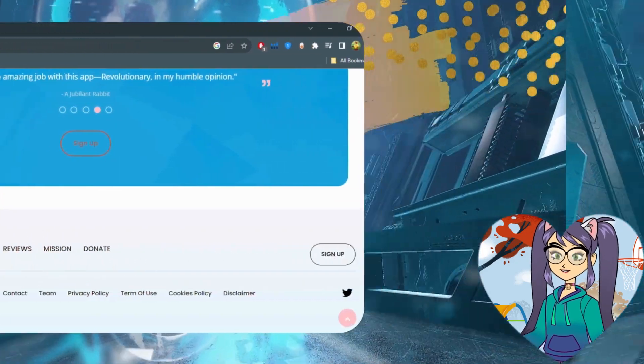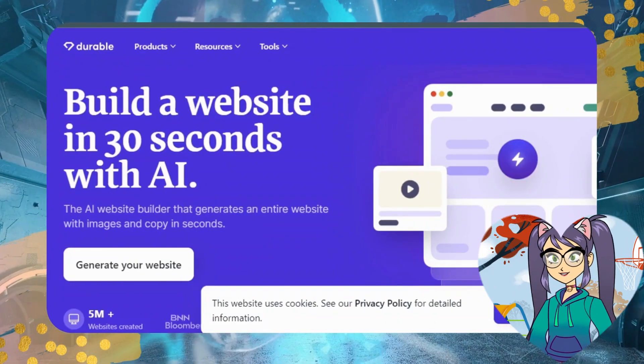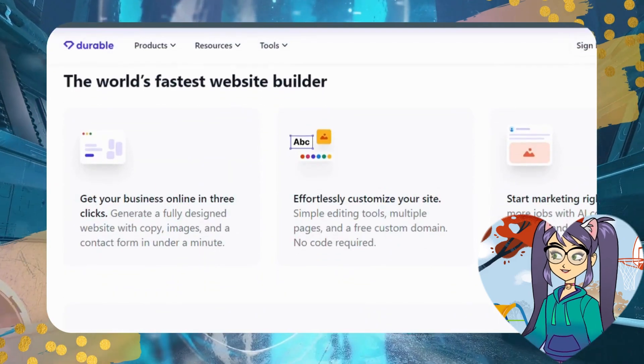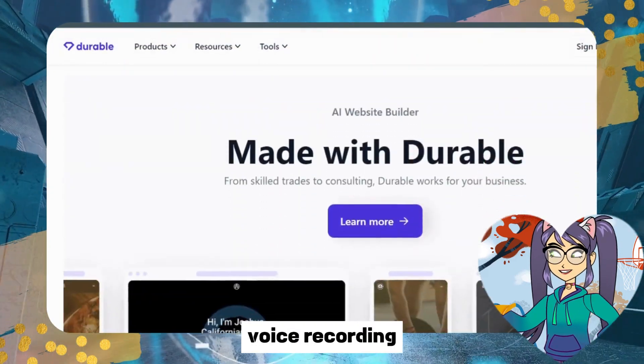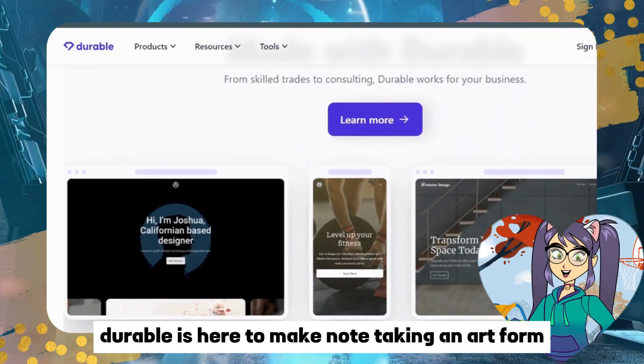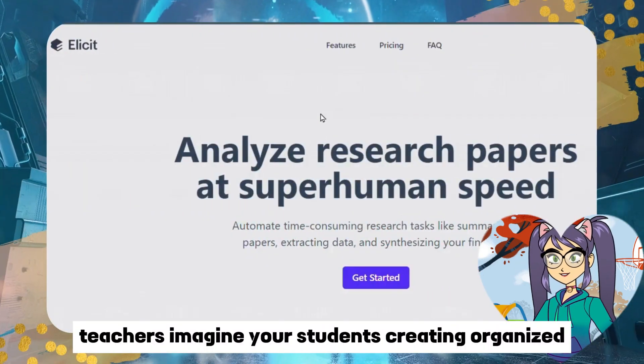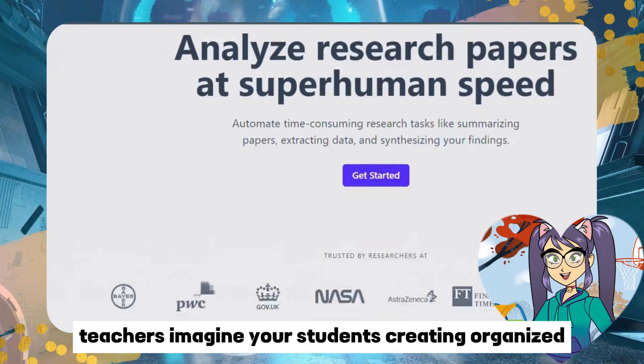Now let's get organized with Durable. It's not just a note-taking app — it's a powerhouse of features: handwriting recognition, voice recording, image embedding. Durable is here to make note-taking an art form. Teachers, imagine your students creating organized, multimedia-rich notes and making studying a breeze.